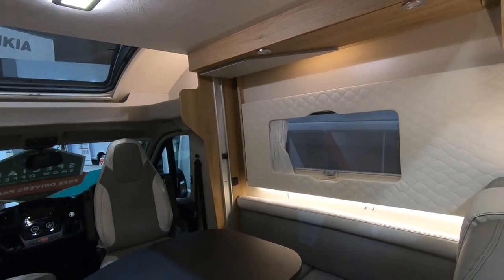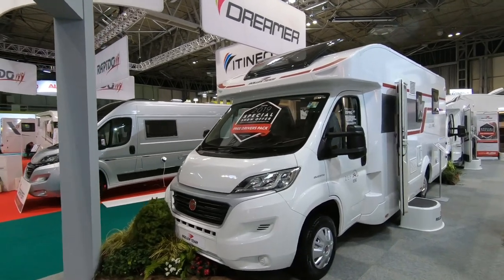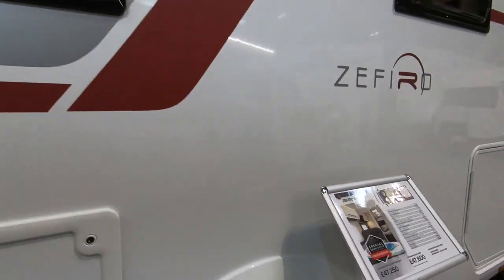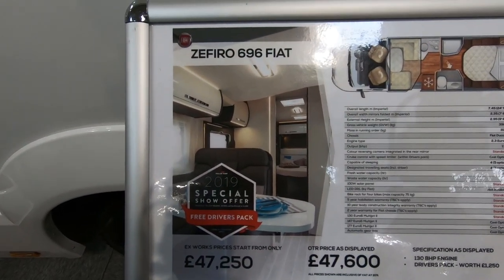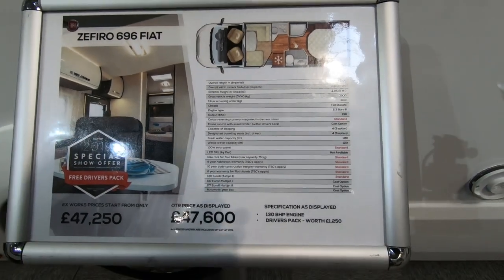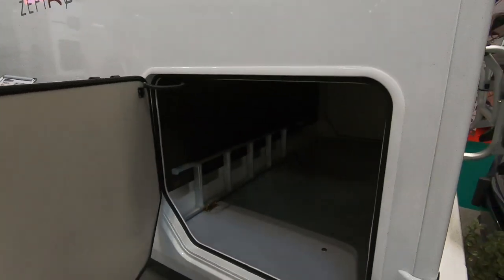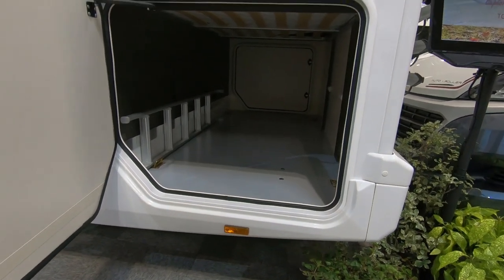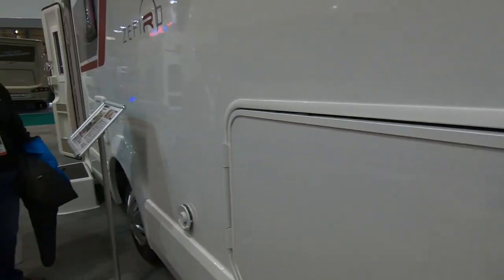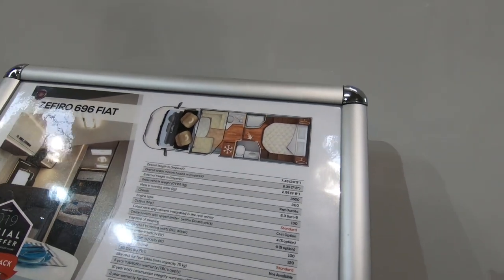This is the Roller Team Zafiro 696, and this was for the Fourth Earl of Patchum. It's a Zafiro 696 on a Fiat, 7.45 meters long, 130 brake horsepower engine. Garage at the back — wow, look at that! That's an impressive garage — not very high but quite wide. The MTPLM is 3500 and the payload is around 390 kilograms, which is a little bit low.